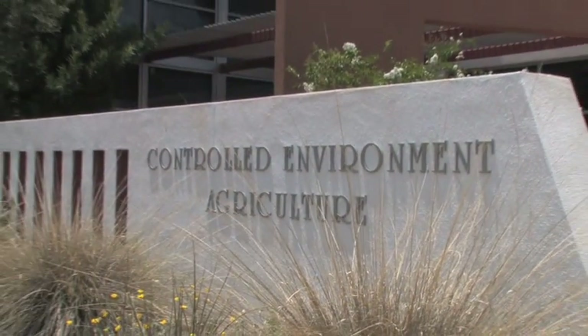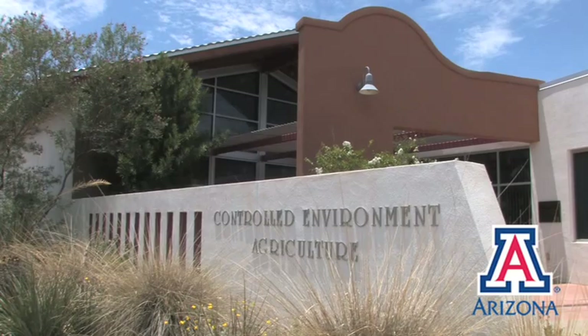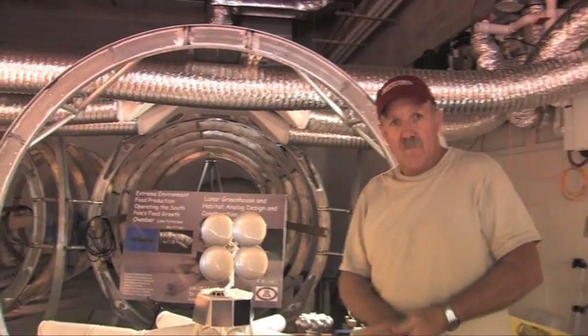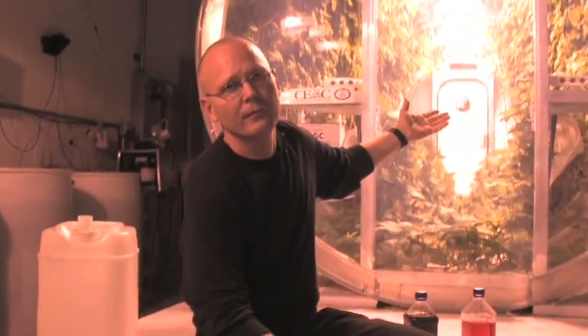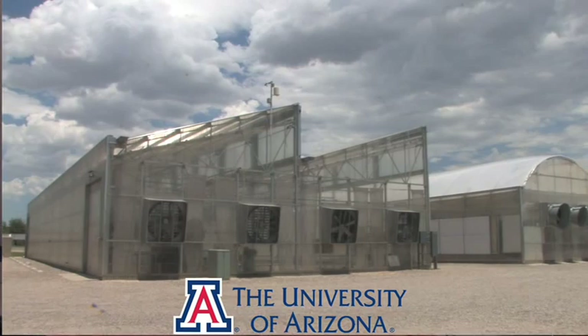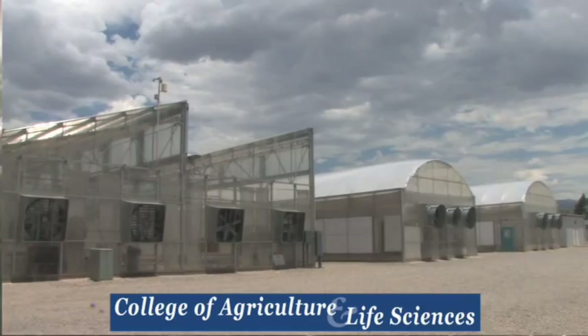My name is Gene Giacomelli, and I'm the director of the Controlled Environment Agriculture Center and a member of the Agricultural and Biosystems Engineering Department at the University of Arizona in Tucson, Arizona. My colleagues, Mr. Phil Sadler and Lane Patterson, as well as other faculty and staff, have been working on controlled environments related to production of food in space for many years.